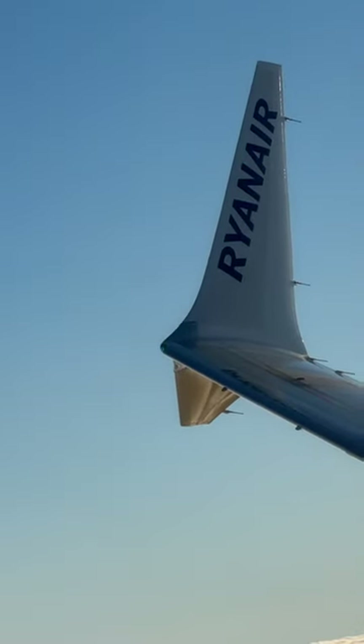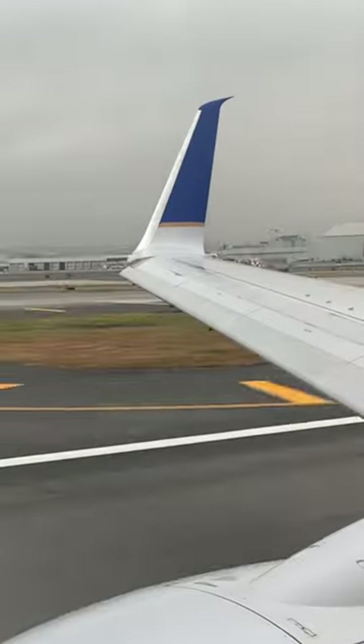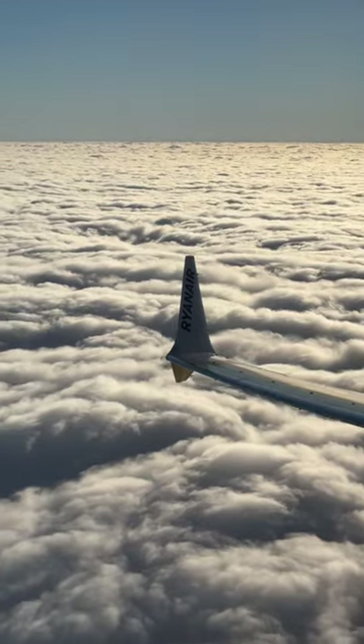It's an improvement on the split scimitar winglet, which you'll see on a number of 737s. Those look like this. See the pointy edge at the top? Subtle differences, but the MAX winglet has a very distinctive look of its own.